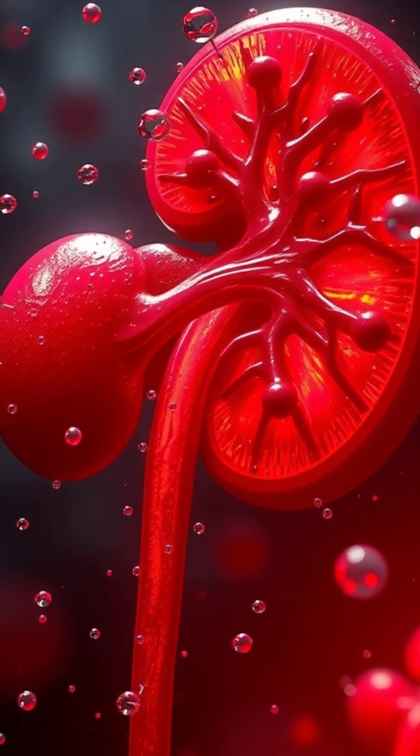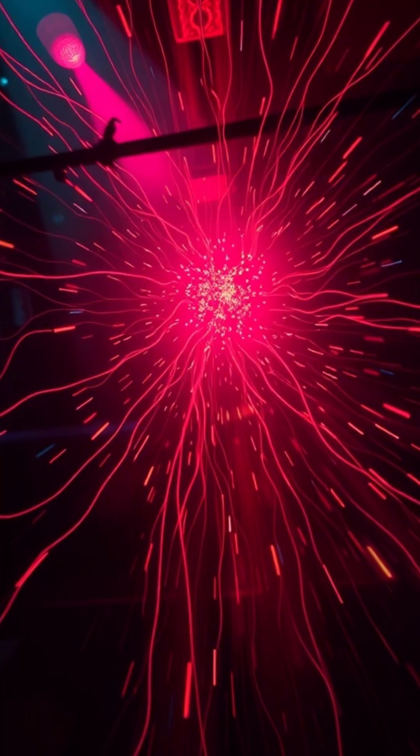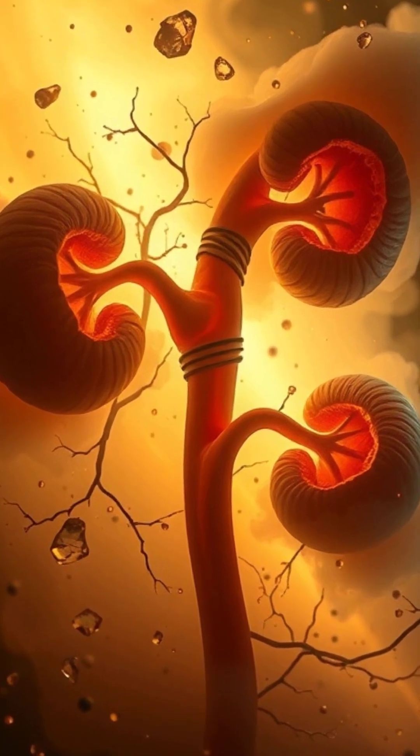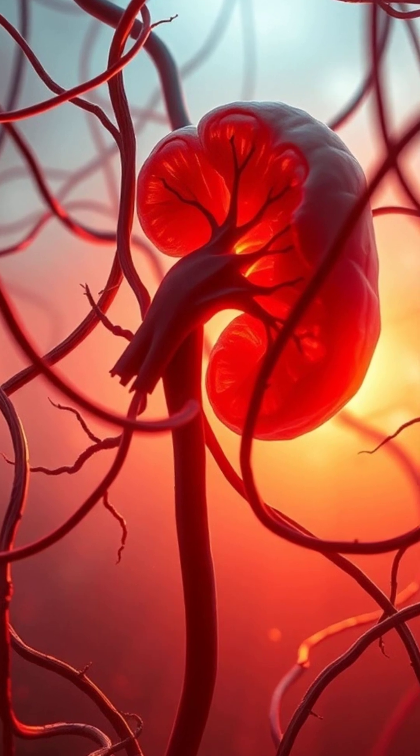If this filtration system goes haywire, that's when trouble like kidney disease kicks in. Suddenly the club's letting in everyone, and things get chaotic in our body's whole ecosystem — fluid overload, high blood pressure, it's like a bad party hangover.